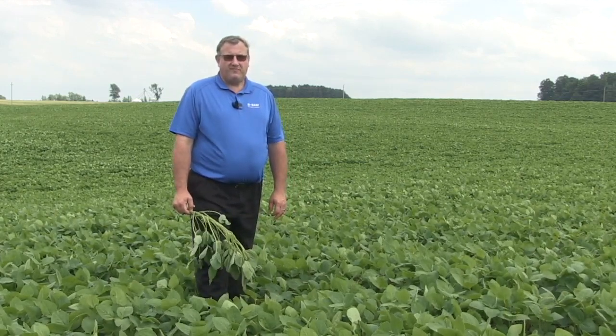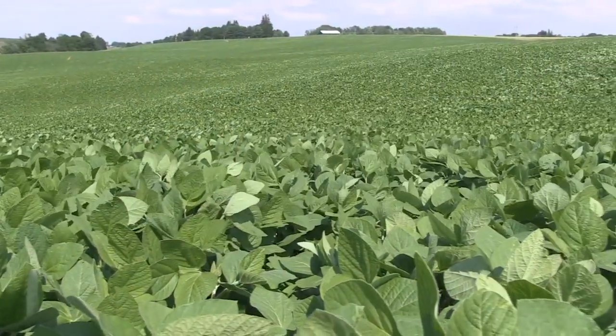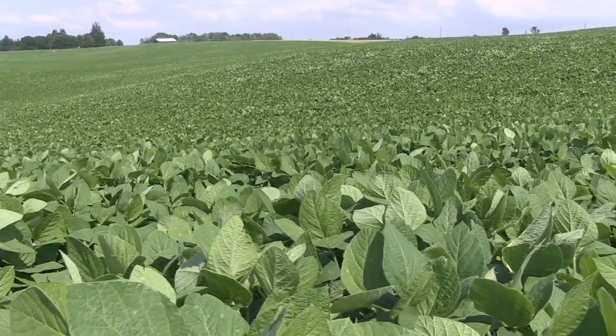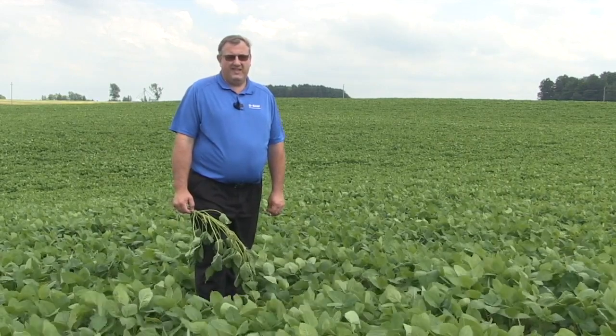And that's what you talk about — that two-pass pattern. Obviously, whether you have white mold in the mix or whether you're going for that later application for late-season plant health and keeping that factory going, talk about the strategy and the timing between the two-pass and the single-pass.